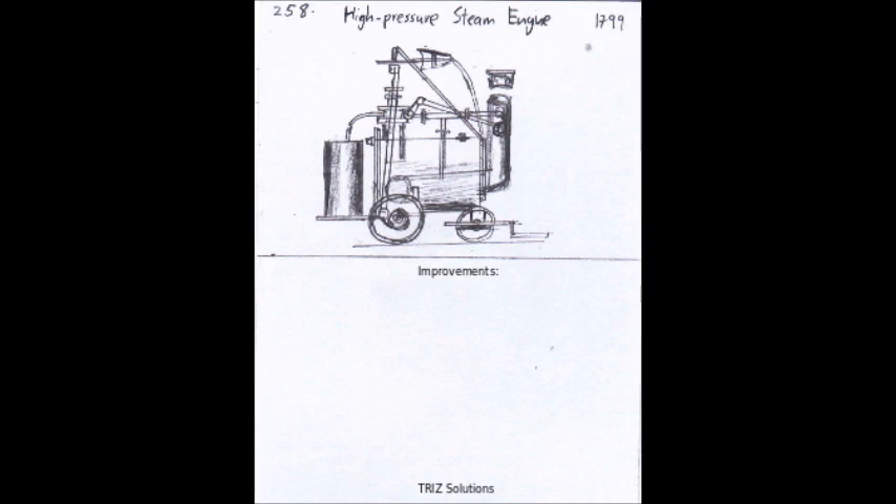The high-pressure steam engine had a profound impact on the Industrial Revolution, allowing for the mass production of goods and the creation of new industries. It also played a key role in transportation, making it possible to travel and transport goods more quickly and efficiently than ever before.